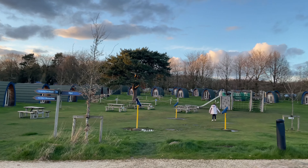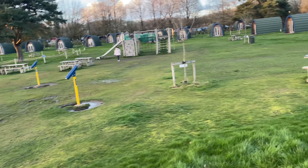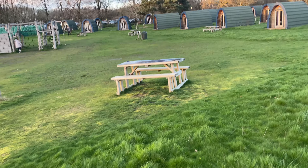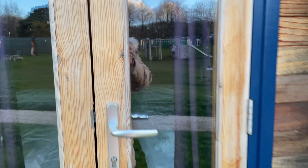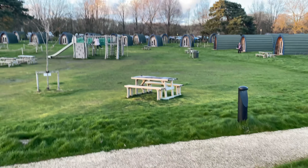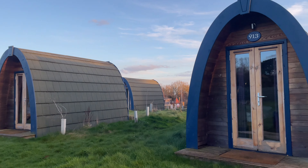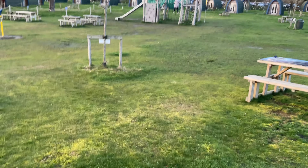These are the stargazing pods — they don't have toilets, it's literally just a bed. The ones that aren't occupied are all still made up. You can see there's a single bed, another single bed, and what looks like a double bed at the back, so you can sleep four people in here. There are plug sockets either side of the bed, and they have stargazing posters and lights on the ceiling.